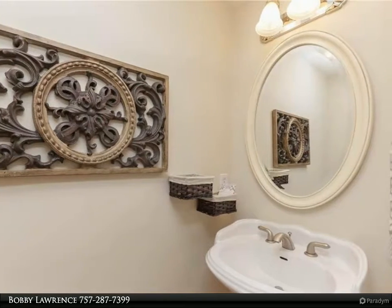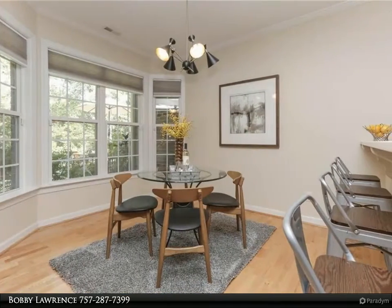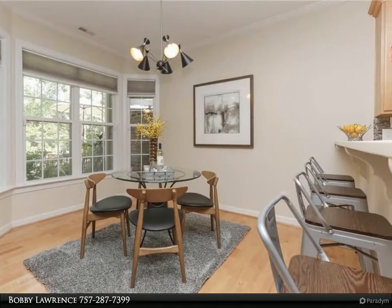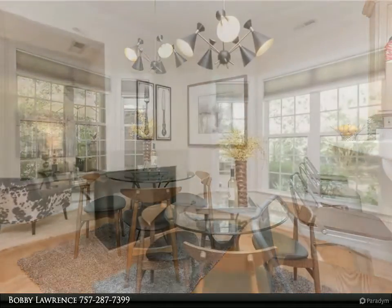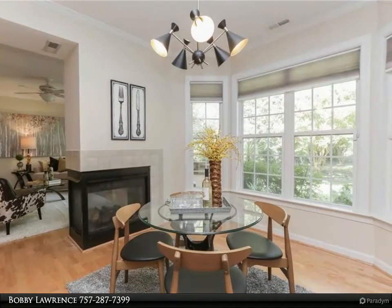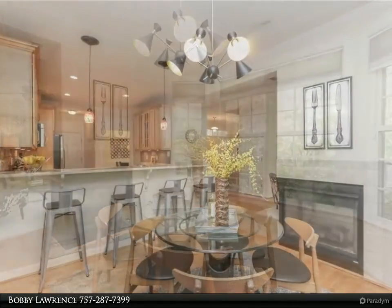The kitchen has quartz countertops, tiled backsplash, and cabinet lighting. Dining room with built-in wine fridge. The oversized primary bedroom has a sitting room, gas fireplace, and French doors leading to a balcony. Primary bath and walk-in closet included. All bedrooms are spacious.